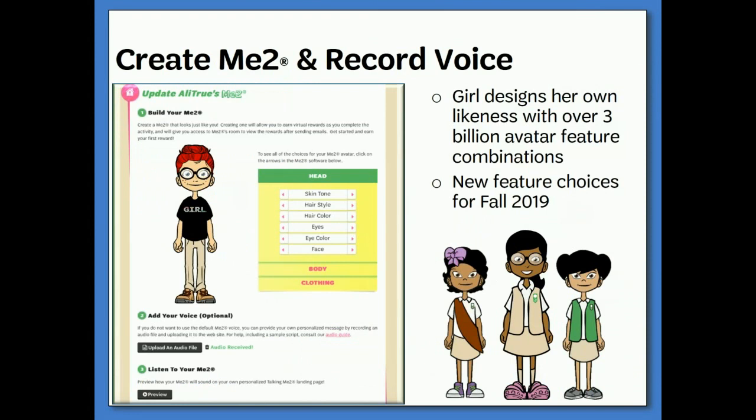Then it's time for the fun part. Girls get to create their own virtual likeness as a Me Too. With different hair colors, eye shapes, and accessories, there are over 3 billion different avatar possibilities, so girls can create a Me Too that looks just like them. While nothing will ever replace the in-person sale experience, the Me Too allows a more personal sale experience online. Girls will also have the opportunity to record their own personal message so family and friends can hear her request for support. The recording will be attached to the e-cards sent from the online store.